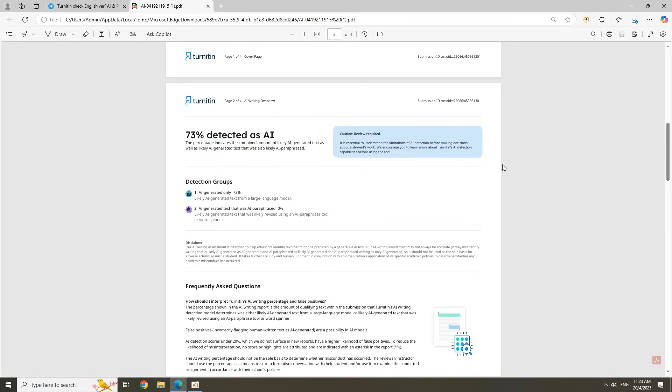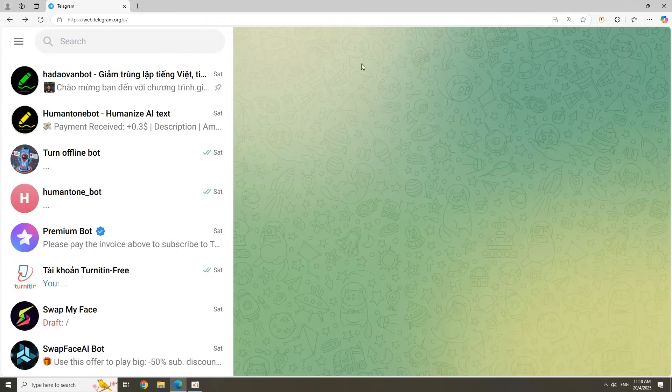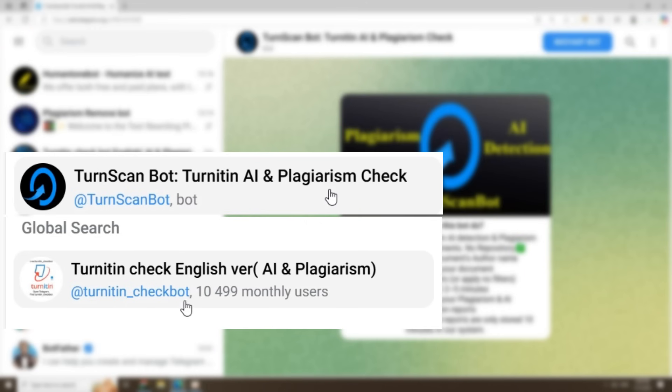Until I found a totally free and super easy way to check both in seconds. First, open Telegram and search for Turn Scan Bot or turnitin_check_bot — both programs work well.